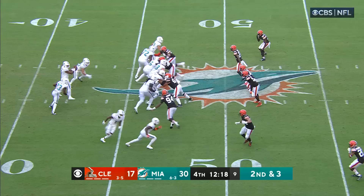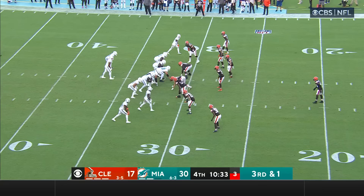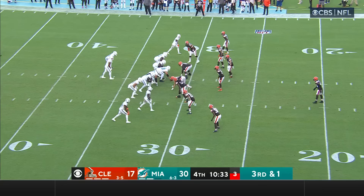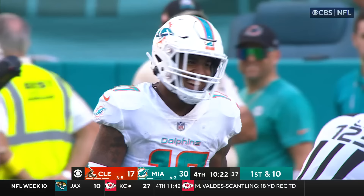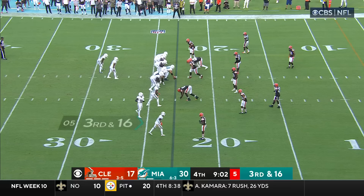What an impact these two have had on this team. Tua throws — that is complete — bouncing off the tackler is Trent Shurfield, to the 26 of the Cleveland Browns. Third and one — Tua going to throw for it — sideline — got his man — Jalen Waddle. And that's another Miami first down.